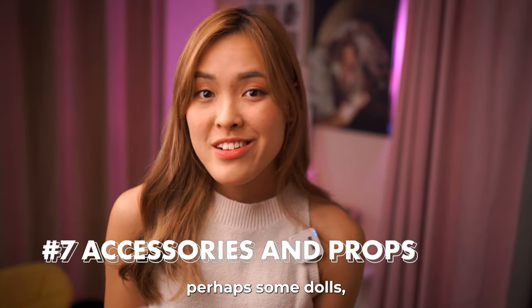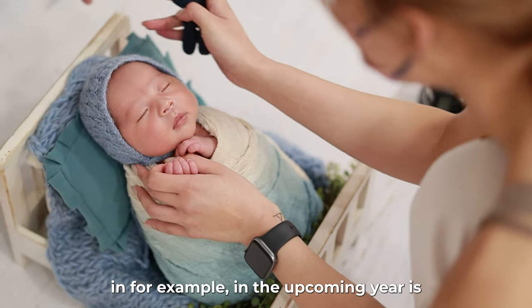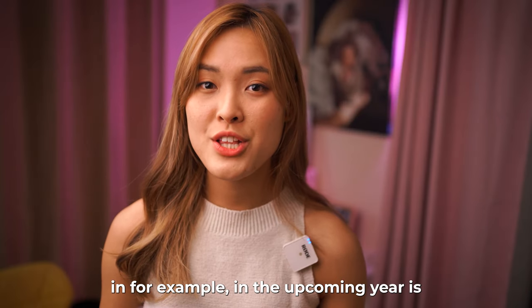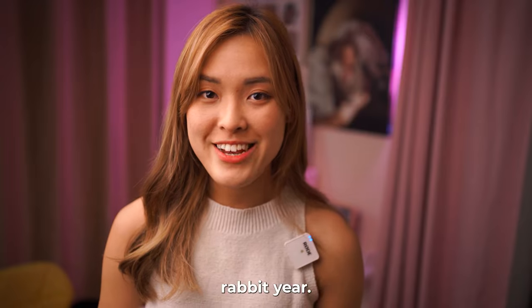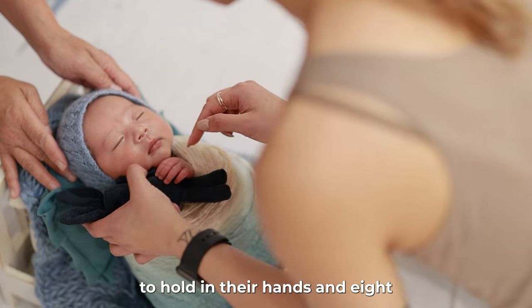Seventh: use some interesting props — perhaps some tiny little dolls. I use tiny bears very often. For example, in the upcoming year being the rabbit year, I usually put on some rabbit dolls for the baby to hold in their hands.